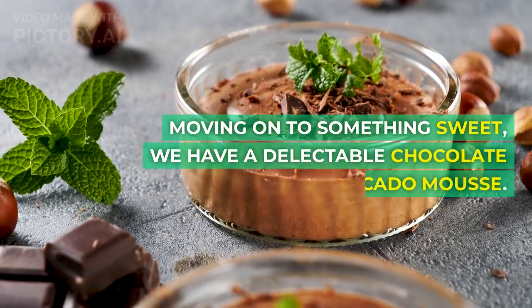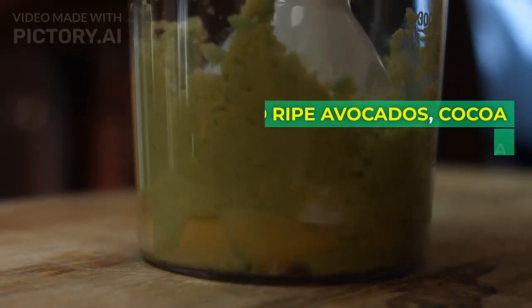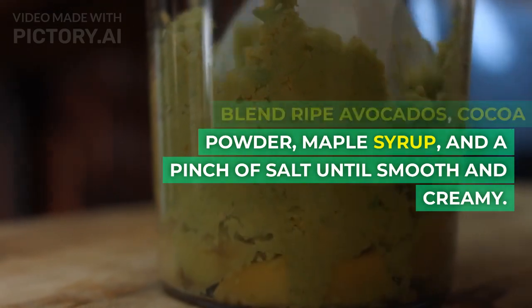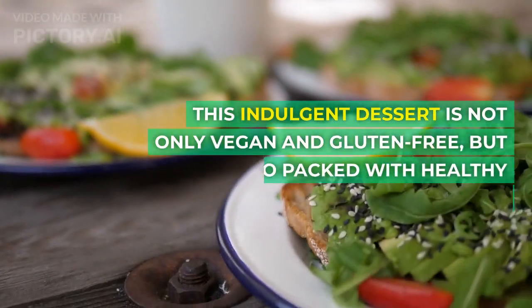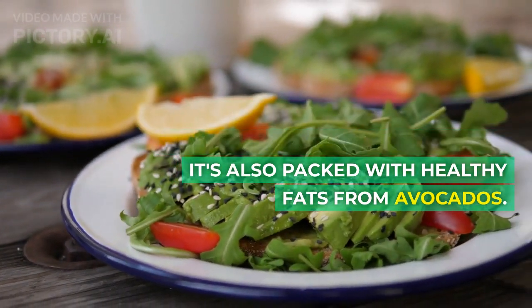Moving on to something sweet, we have a delectable chocolate avocado mousse. Blend ripe avocados, cocoa powder, maple syrup, and a pinch of salt until smooth and creamy. This indulgent dessert is not only vegan and gluten-free, but it's also packed with healthy fats from avocados.